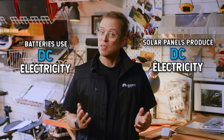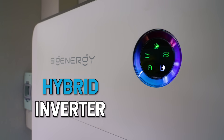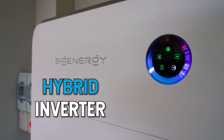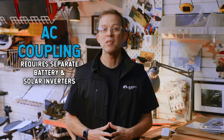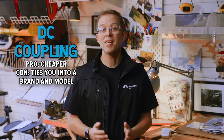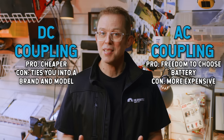Batteries use DC electricity, and solar panels produce DC electricity. So the cheapest, simplest way to connect a home battery to a home solar system is by keeping everything DC — we call this DC coupling. The biggest advantage of DC coupling is that you only need one inverter, called a hybrid inverter, to convert both the solar and the battery's DC electricity into the 230 volts AC compatible with your house. It's cheaper to buy and install than separate inverters for solar and battery. But the trade-off is you're generally locked into whatever batteries the hybrid inverter is compatible with. If you want to keep your battery options open, you can use AC coupling, which requires separate battery and solar inverters — it's thousands of dollars more expensive but lets you add whatever battery you like at a later date.